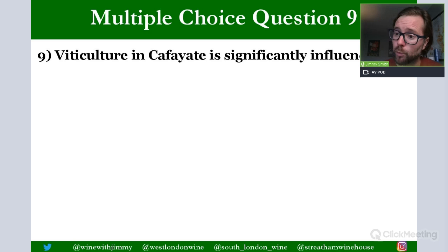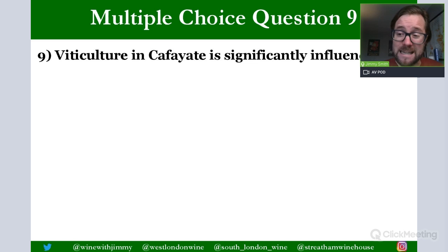Question 9: The viticulture in Cafayate is significantly influenced by what? Cafayate is in Argentina's Salta province. Argentina's wine regions are not near oceans or seas, rainfall is very low — Mendoza only receives around 200mm per year — so noble rot is rare. The defining characteristic shaping Argentine viticulture is altitude, with vineyards ranging from 500 to 3,000 meters. The answer is altitude.